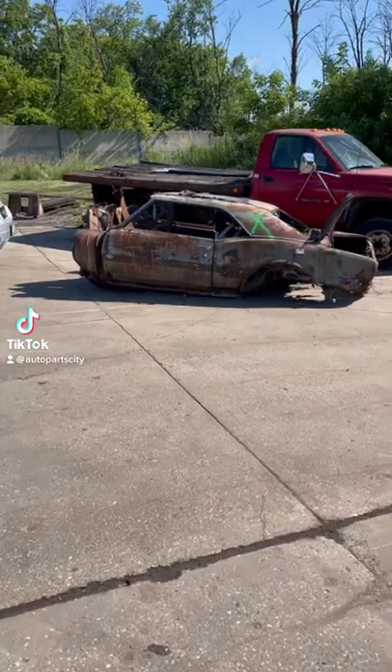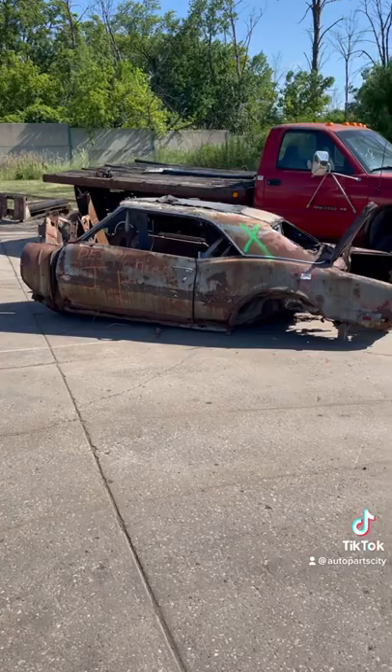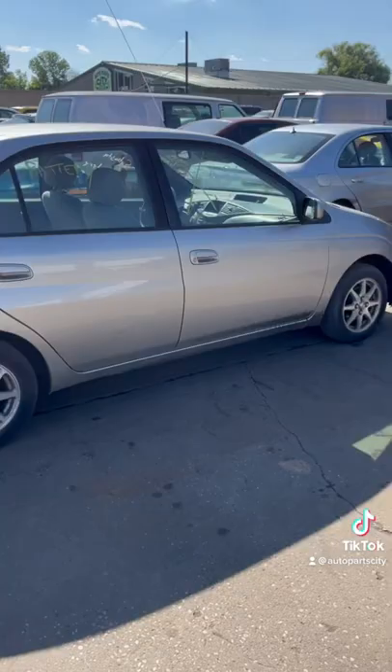Not a day goes by where we don't get interesting stuff here at the yard. We got a '68 Camaro right over there that just came in. We've got a first generation Prius with the bad hybrid battery.